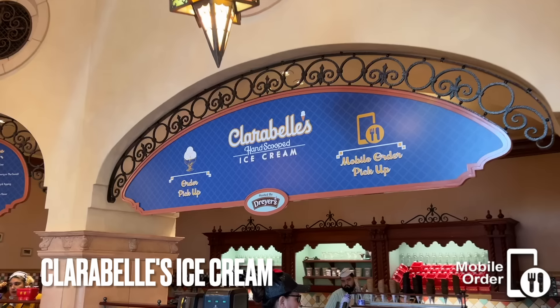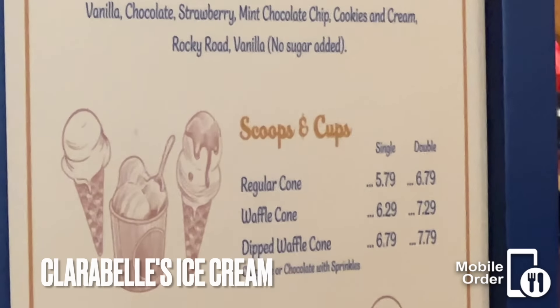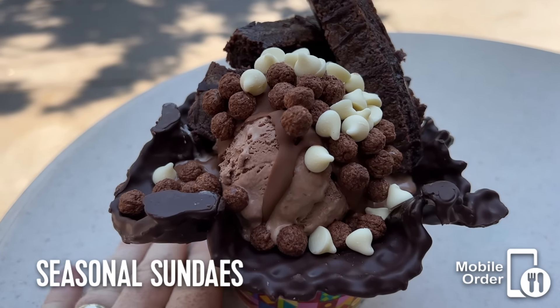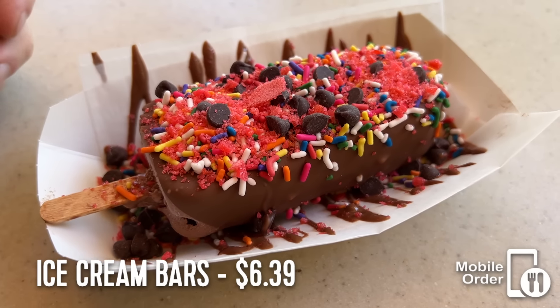Right next door is Clarabelle's Ice Cream. Here you can get regular hand-scooped ice cream in a variety of flavors, but the real gem is their ice cream bars. I've tried a lot of different combos, but the fun is that you can customize it for yourself.